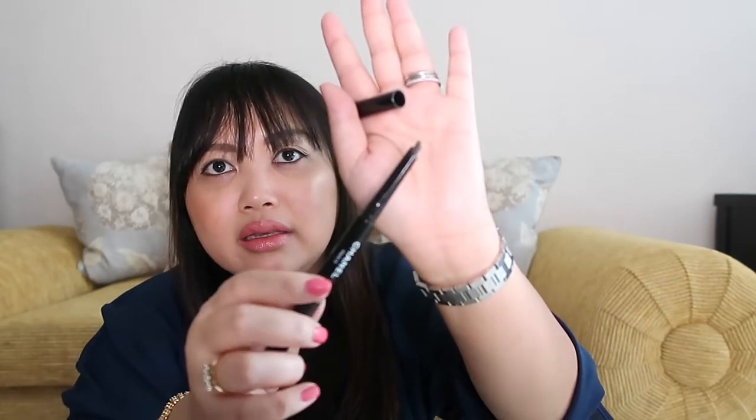This is the Stylo Sourcils Waterproof Defining Longwear Eyebrow Pencil from Chanel in the color Brun Naturel, number 810 — so basically it's just a dark brown. I usually use the regular pencil version but was recommended this one day and I actually really like it.